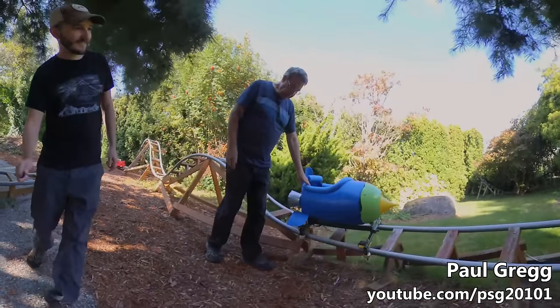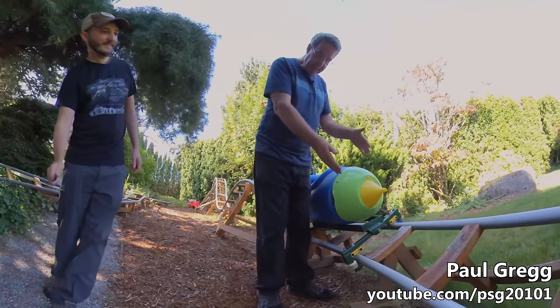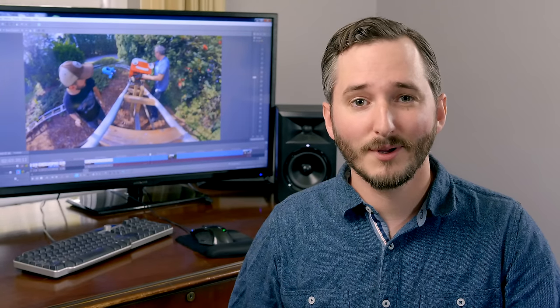More than that, Paul Gregg has gone to great lengths to document and refine the process of building his roller coasters so that if you read his books, anyone can build their own.